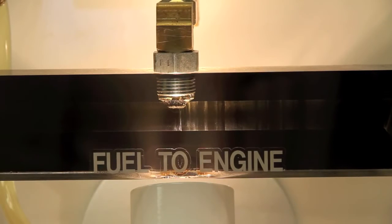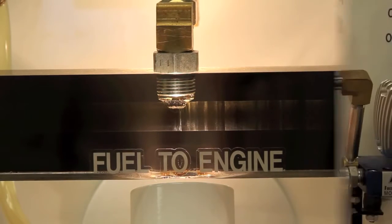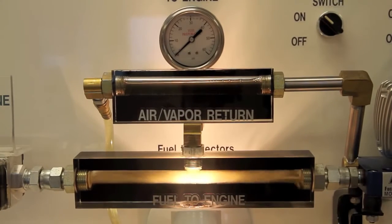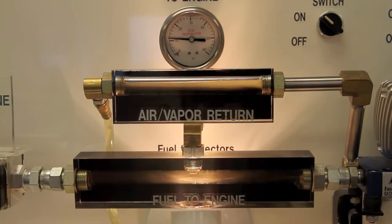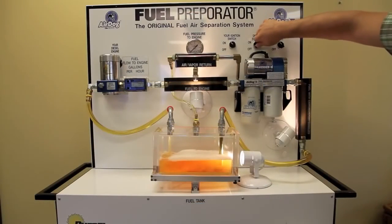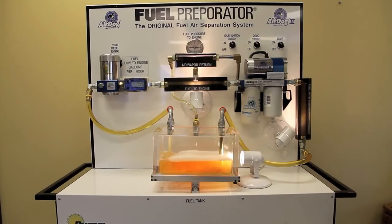We can clearly see in this close-up that the fuel is now virtually air-free. Without the Air Dog running, air passes right through the filter to the engine. With the Air Dog on, the separated air returns to the tank, pressure comes up, and the engine receives air-free fuel at the perfect pressure to deliver the power and fuel efficiency it was designed to create.